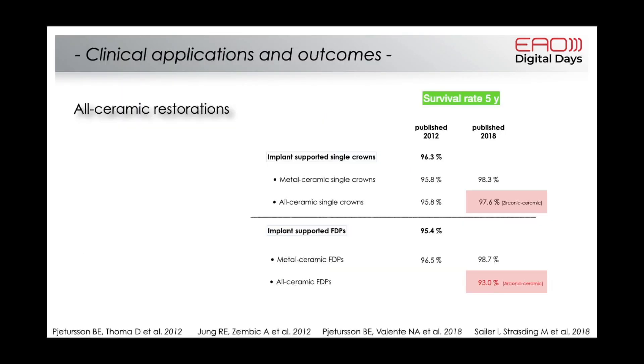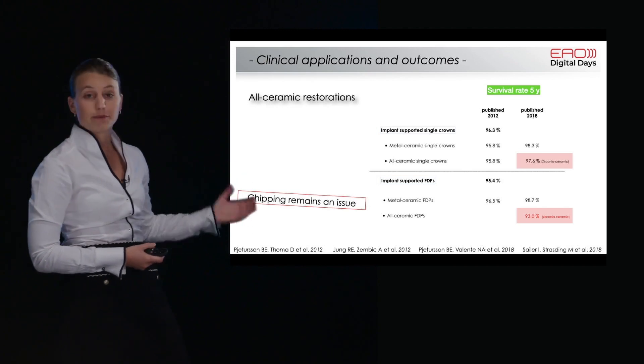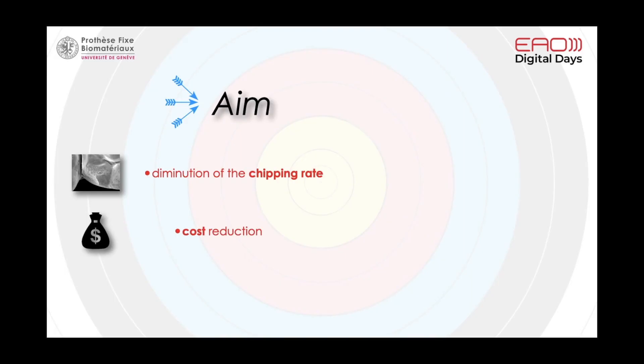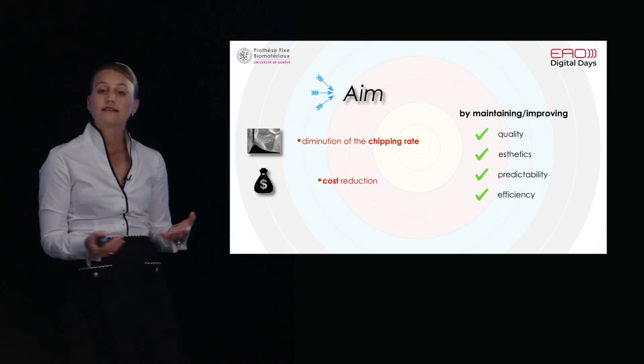Looking at all-ceramic restorations, survival rates are a bit below our gold standard of metal ceramics. For multi-unit restorations, survival rates are even lower at around 93%, which is something we do not like to accept clinically. A main problem remains chipping. Our aim is to reduce chipping while having a restoration that is less costly, while maintaining quality, aesthetics, predictability, and efficiency.